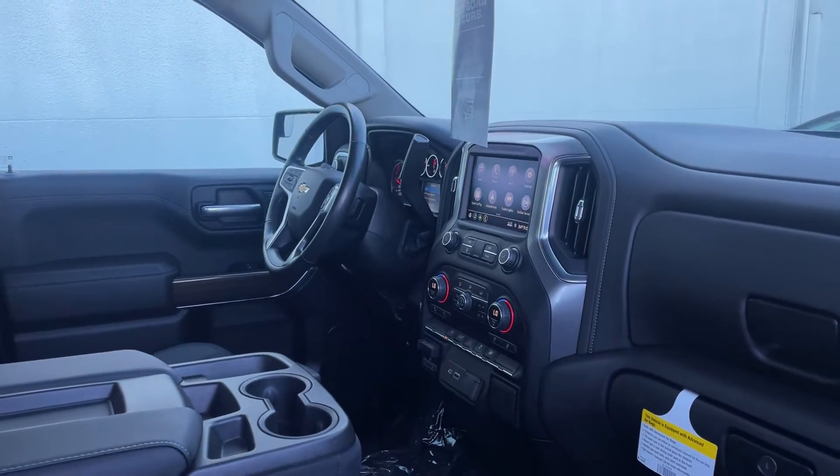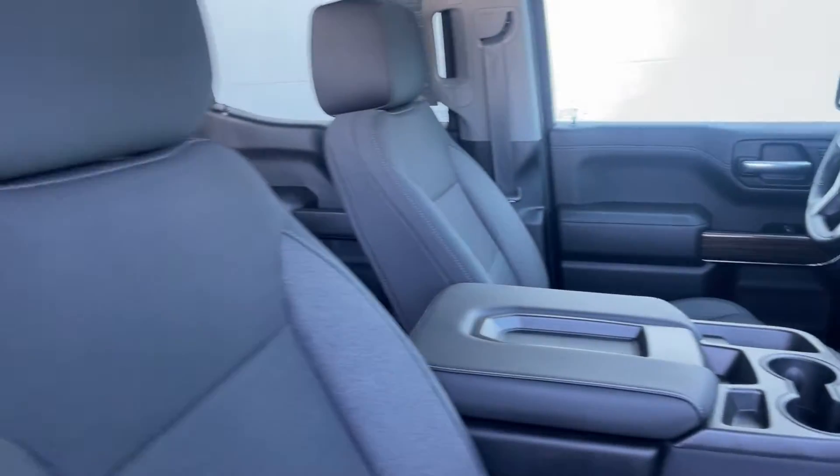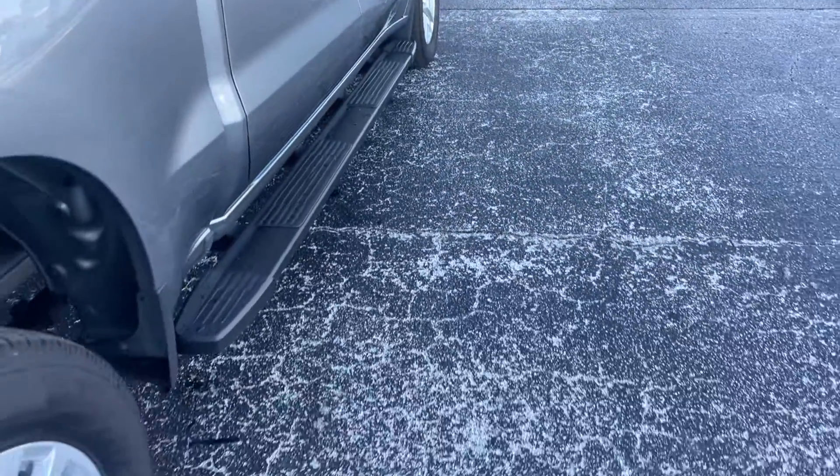It also features trailer brake controls, heated seats, electronic climate control, USB for your phone. There's a look at the rear seat with rear entertainment as well, and running boards.